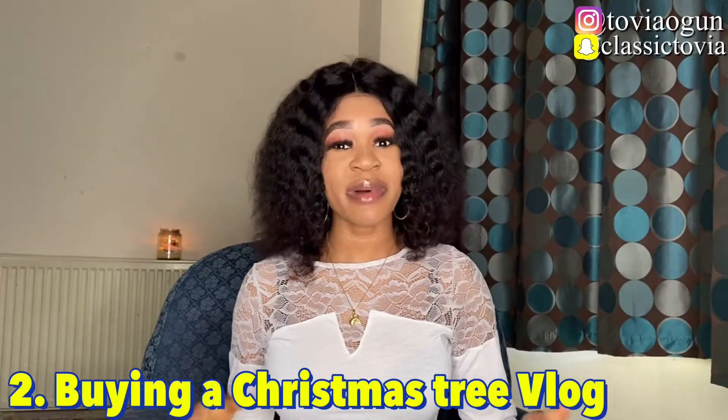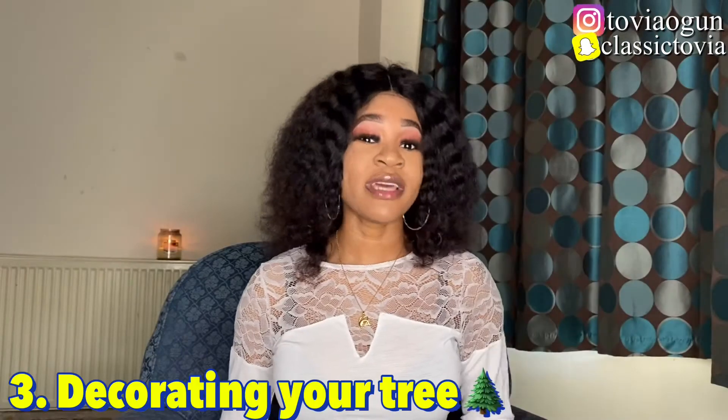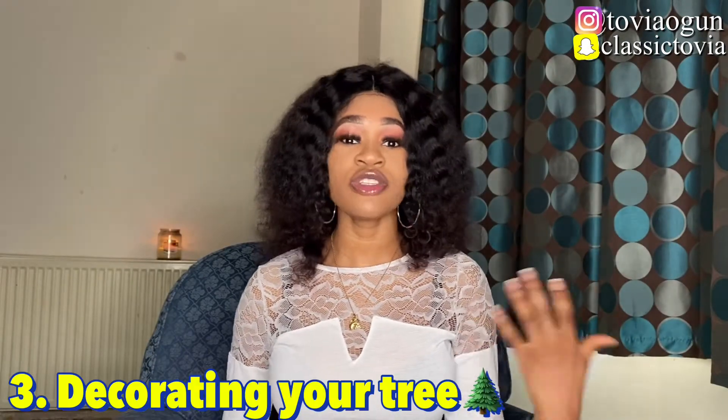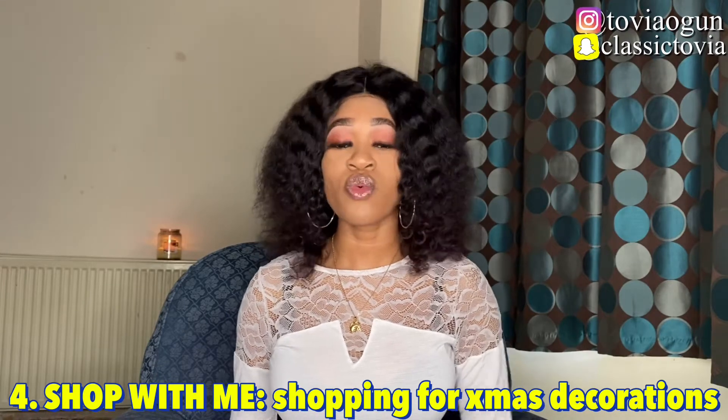The second vlogmas video idea is buying a Christmas tree — you can vlog while you're buying your Christmas tree because we would love to see that. The third one is decorating your tree, so once you've bought your tree, make sure you do a vlog while you're decorating it. The fourth vlogmas video idea is a shop-with-me, where you make a video while shopping for Christmas and show us everything you're buying.